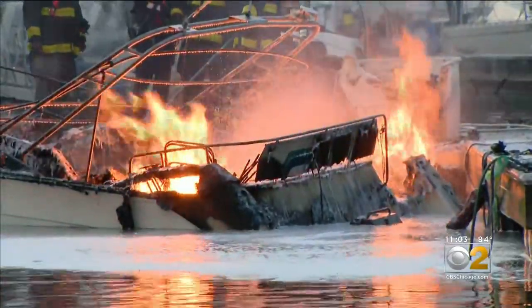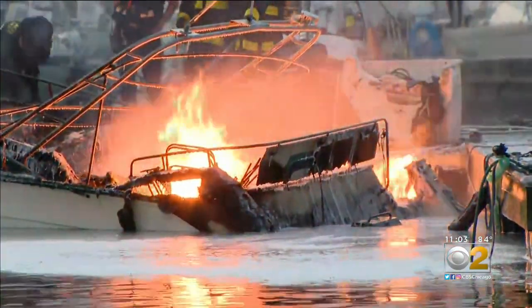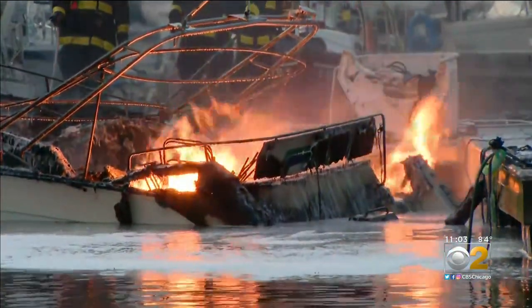The speedboat was so damaged by this fire it eventually sank into the harbor. No one was hurt. Crews are still on scene investigating. It is still very early to tell how exactly this fire sparked.